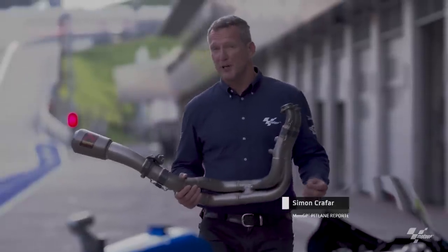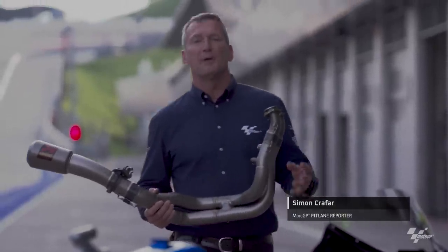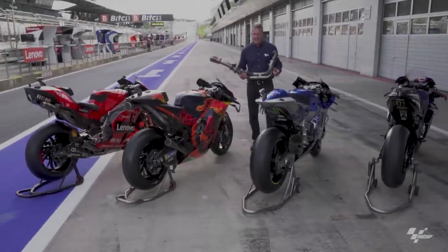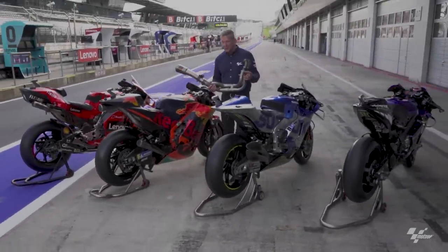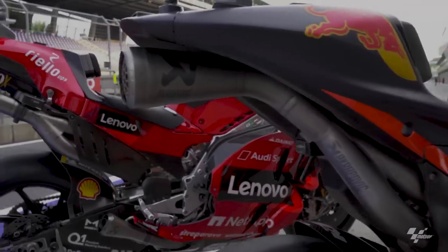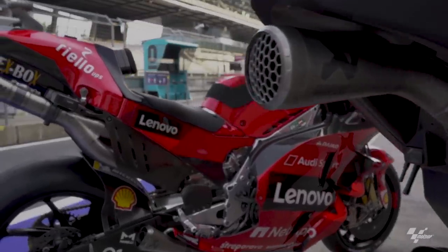Modern MotoGP bikes are getting more and more powerful, so more demanding to ride every year. Engineers, of course, are trying to make them faster, but also more controllable in order to squeeze every last second out of them.